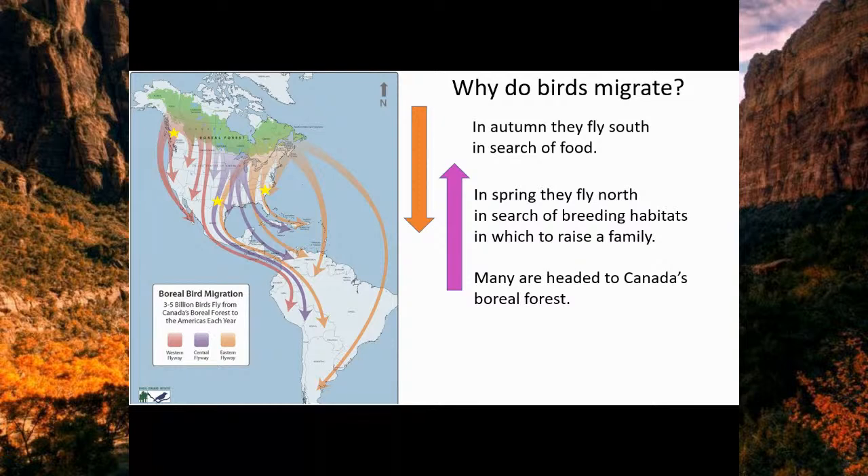Ontario has a big chunk of that boreal forest to protect, as well as a huge area of urban density. Urban areas and birds don't always get along well. The challenge in Ontario is finding ways to make urban areas safer for birds migrating through those areas to their southern destinations. There are a lot of buildings that light up and are dangerous for them.